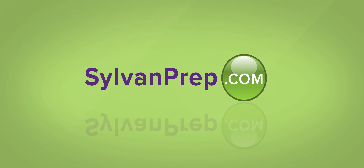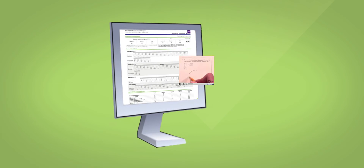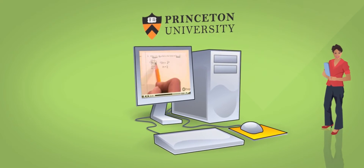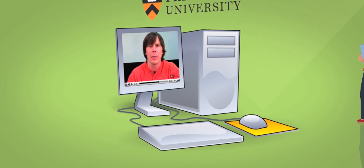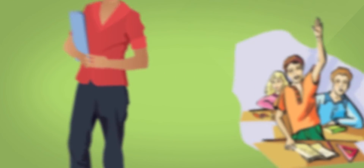That's why SylvanPrep.com offers the only online courses for the SAT, ACT, and PSAT that are completely video-based. Developed for Sylvan by a team of Princeton University educated teachers and tutors, our online courses deliver the effectiveness of an expert for a fraction of the cost of private tutoring or a classroom course.